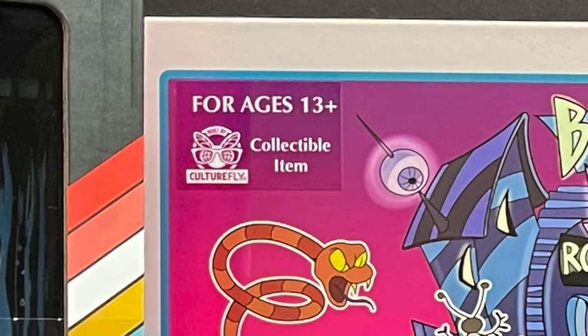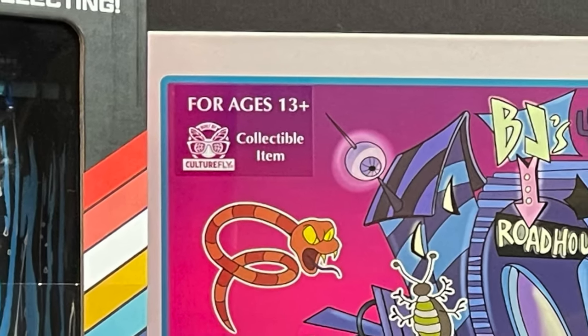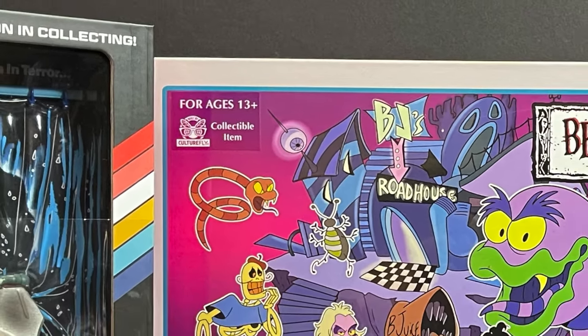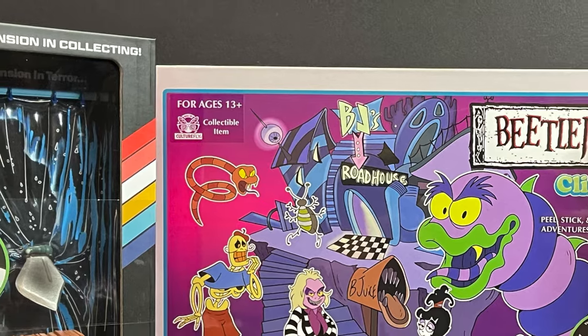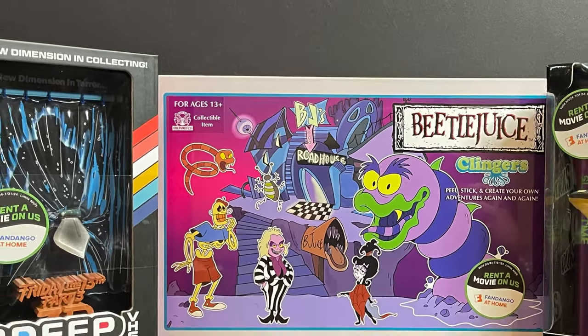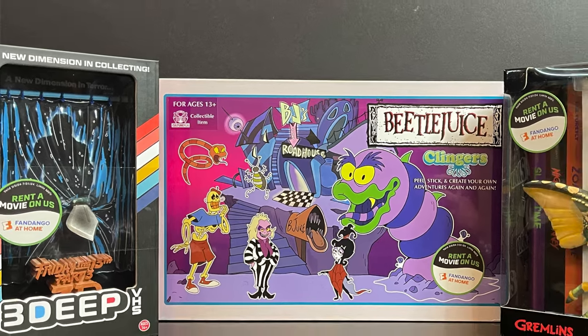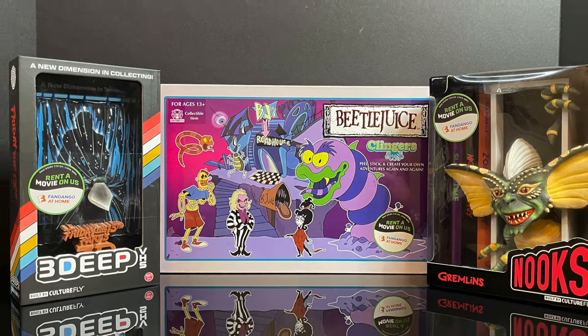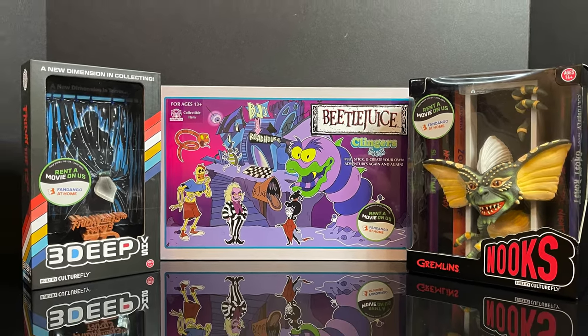Hey, welcome back everyone, Toysha's here. Got a little something different to talk about today. There will be eventually action figures in this video, rest assured. Haven't gone off the deep end just yet, but now hitting Walmart stores, a little bit of a smattering of new entertainment movie inspired, for lack of a better term, tchotchke type gifts.